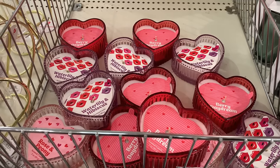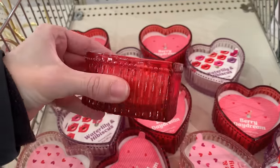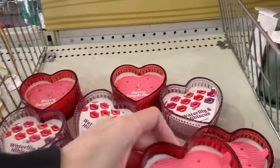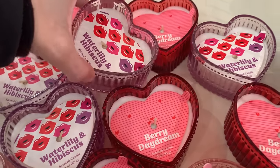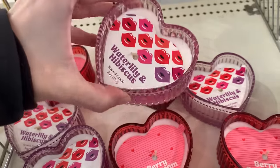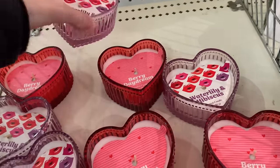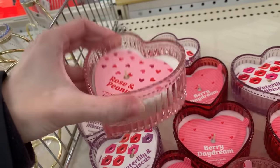Here we've got some new scented candles that come in really cute heart-shaped glass dishes. I really love this red one — it's got a berry daydream scent that smells like strawberries mixed with other berries, very strong even unlit. The other two are fainter — there's a water lily and hibiscus scent in a pretty lavender dish and a peony and rose scent in a pink dish. These are all priced at three.